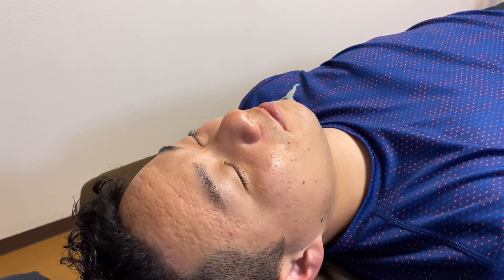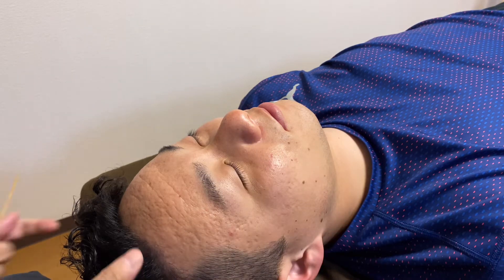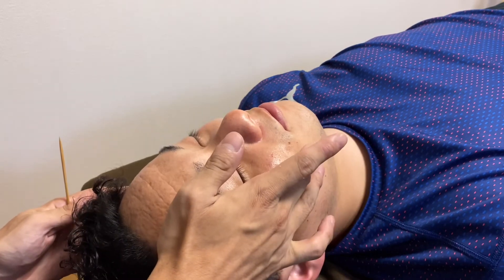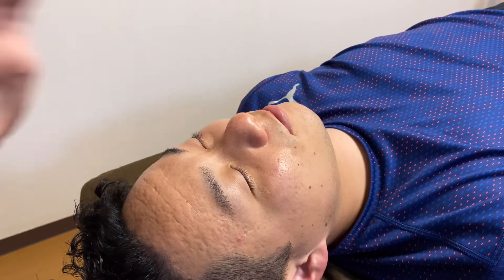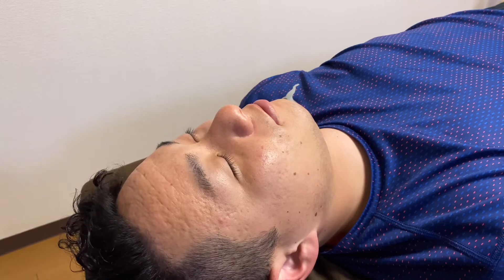What kind of reflex is that? When I scratch a baby's cheek like this, their neck turns this way. When I stimulate the right cheek, the baby turns to the right. When I scratch the baby's left cheek, they face to the left side. This is the rooting reflex.